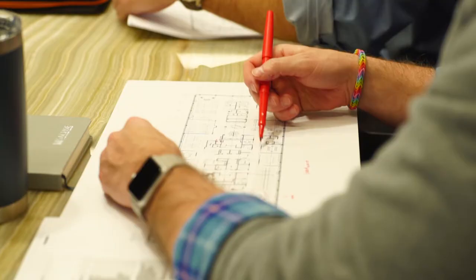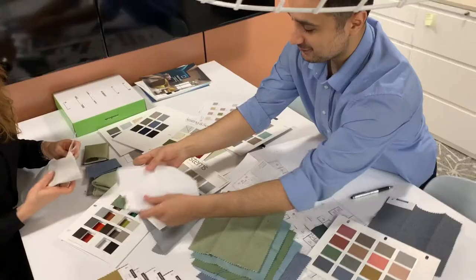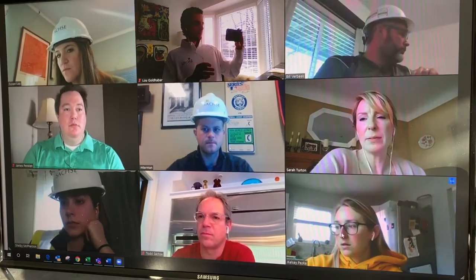This is really a huge group effort from all sides — construction, architecture, design. My number one role in this project was really to assemble a great team, from Lou to Bill to Susan to Shelby to the architects at Newman Smith.